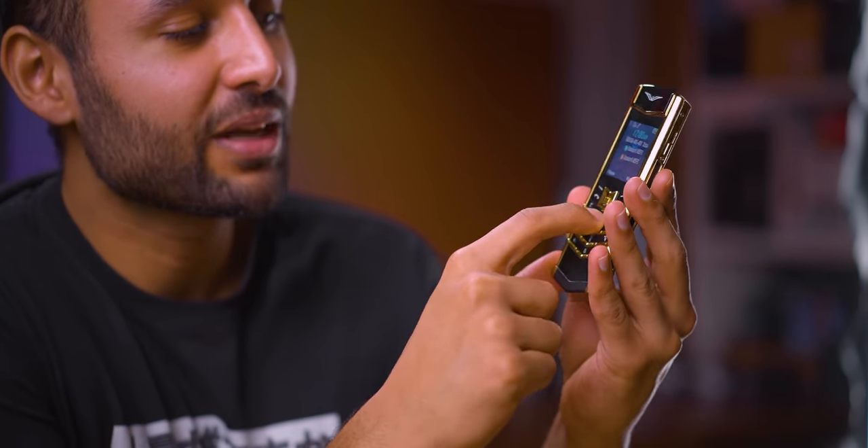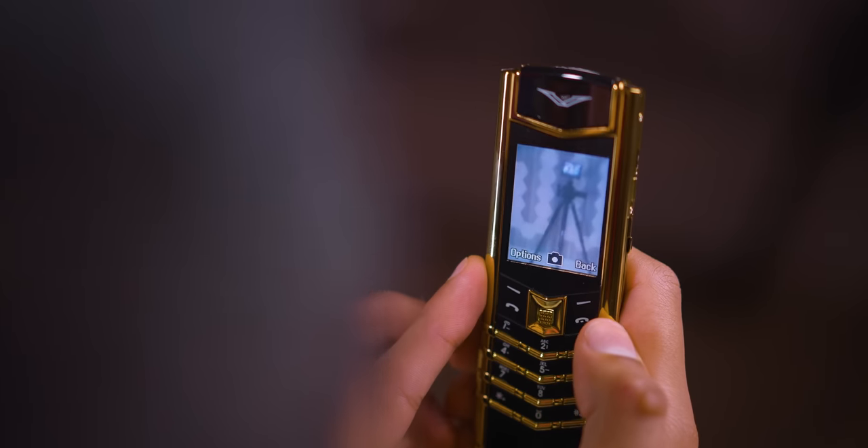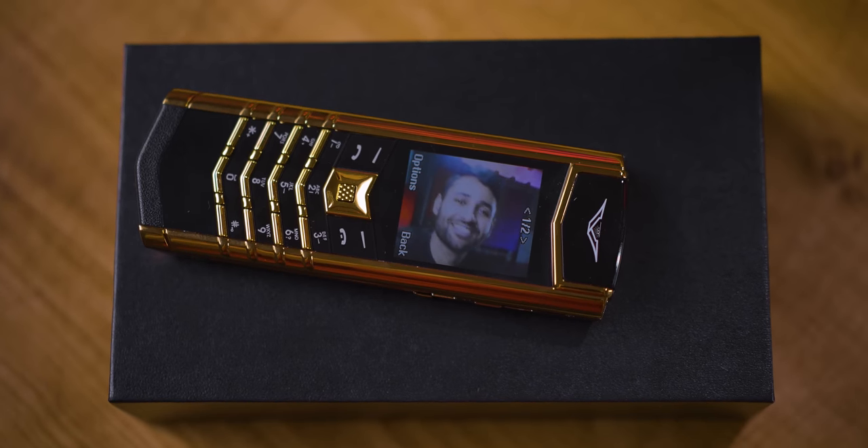It's pretty much the same crummy low-res screen. I don't think this would be a particularly great phone to use, but it's definitely one to show off. Let's see how good the camera is. It's so bad — oh my god, it's so unbelievably bad. Let's give it a go. I'm going to post this on Instagram now — let's see how few likes I can get.